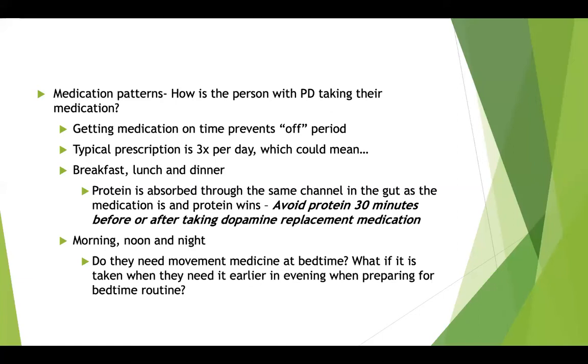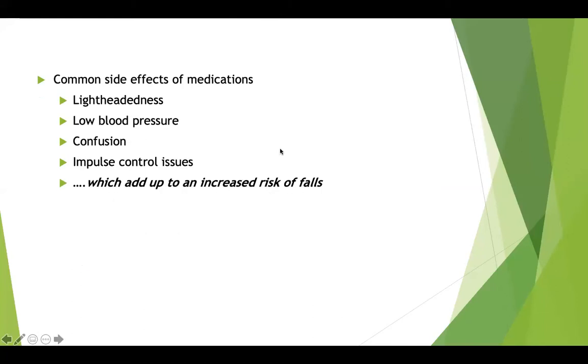Another scheduling consideration: people often take medication on a morning, noon, and night schedule, but do we really need movement-helping medication once we're already in bed? Consider taking that evening dose a little earlier, when you're getting dressed, taking a shower, and getting ready for bed. Common side effects of these medications include lightheadedness, low blood pressure, confusion, and impulse control issues — all of which add up to an increased risk of falls.